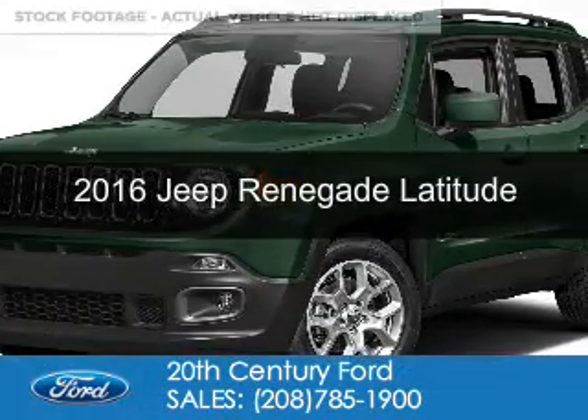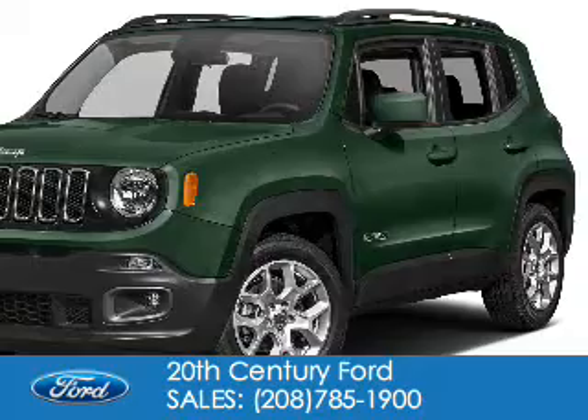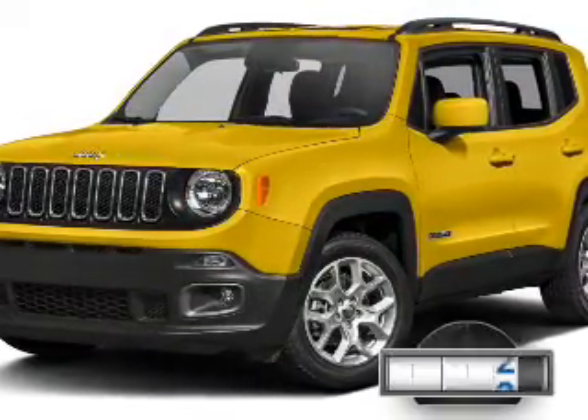This could be the vehicle you're looking for. It's powered by 4-wheel drive, a 2.4-liter, 4-cylinder engine, and an automatic transmission.